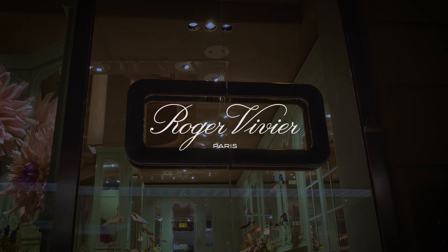The windows reinterpreted some themes of the collection, such as the floral motifs. It gives the mood of the season and shows the universal project again.